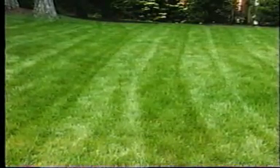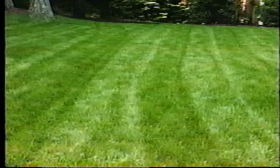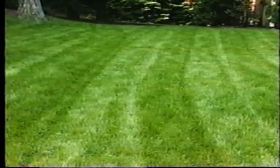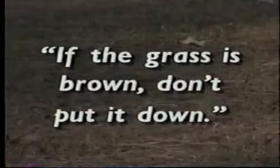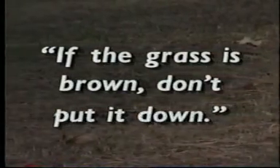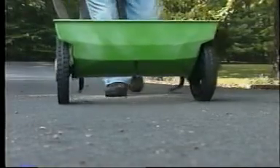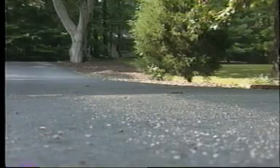Generally, it's best to fertilize when your lawn is actively growing. Avoid applying in the late fall and winter — plants use little or no fertilizer then, and the likelihood of runoff is greatest. A good rule to follow is: if the grass is brown, don't put it down. Be careful not to apply fertilizer to frozen ground, sidewalks, or driveways because these areas are prone to runoff.